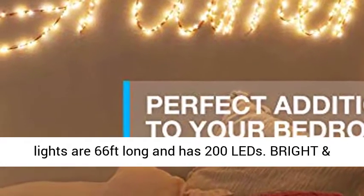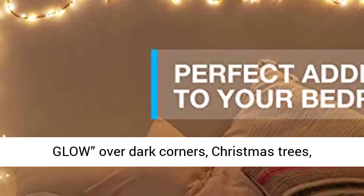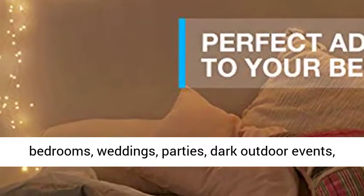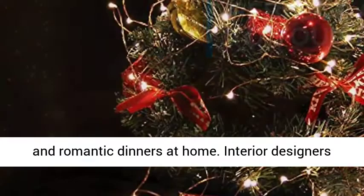Our string lights are 66 feet long and have 200 LEDs. Bright and enchanting, perfect for adding a lovely glow over dark corners, Christmas trees, bedrooms, weddings, parties, dark outdoor events, and romantic dinners at home.